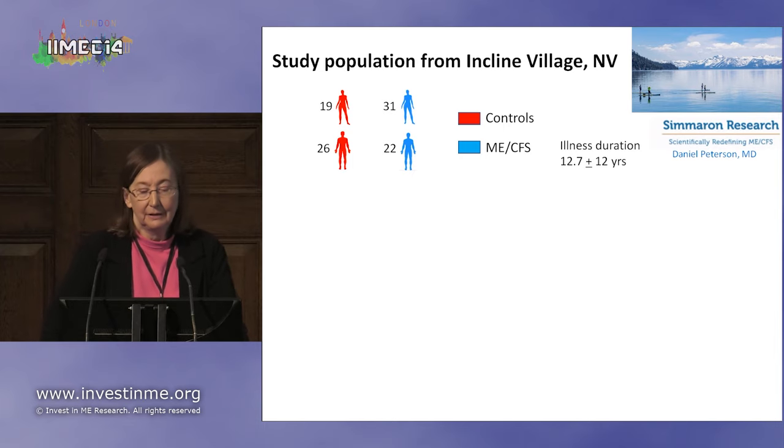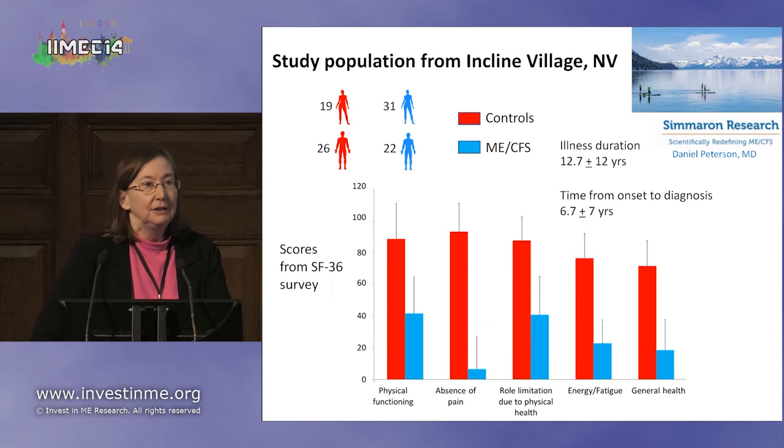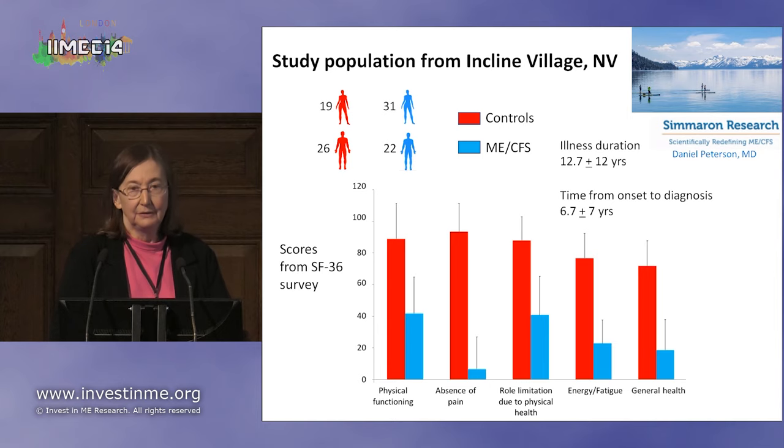Illness duration average was almost 13 years. The time from onset to diagnosis of this population was almost seven years, and we have to hope that research will reduce this time needed for diagnosis. These are the scores from the SF-36, a common questionnaire. You can see that the controls have high scores indicating they are relatively healthy, while the patients have very low scores indicating a lot of dysfunction.